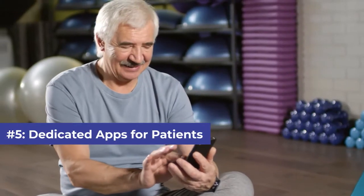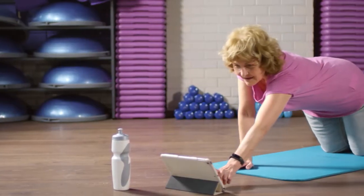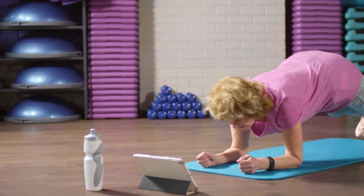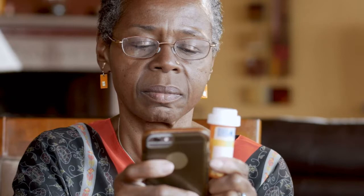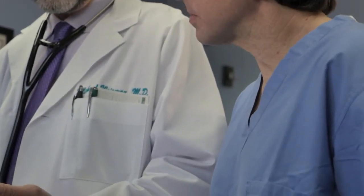Number five: dedicated apps for patients. We live in an era where technology has made monitoring health easy with fitness trackers, sleep apps, and more. There are many apps specifically designed for patients to send them daily alerts. These apps help patients in efficient disease management while reducing the extra burden from an already stressed healthcare system.